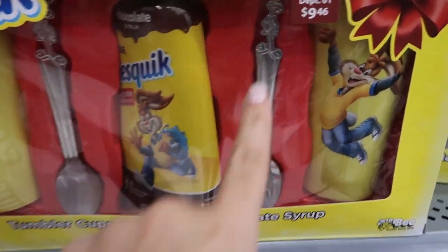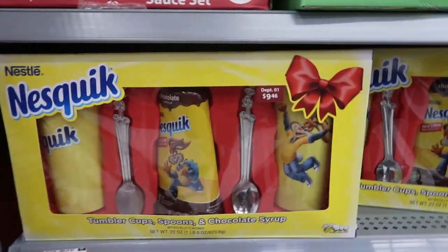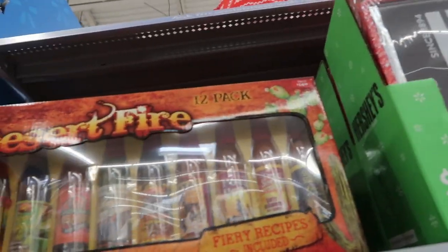This is available online for $9.46 — they have this little Nesquik set, so you get two cups, two spoons, and then a chocolate. I remember those spoons from when I was a kid. It's a really cute set for the person that loves chocolate milk.